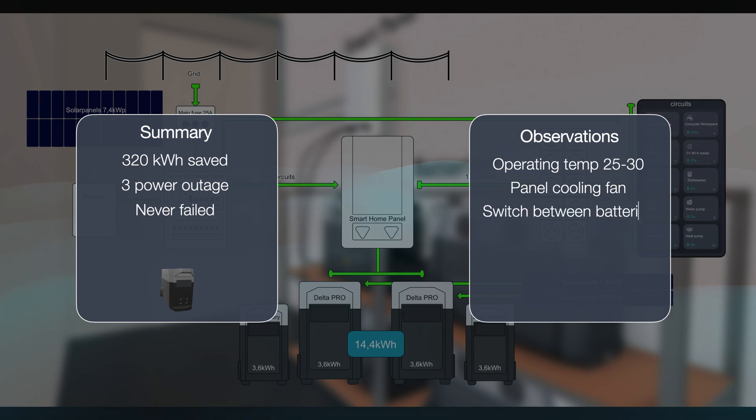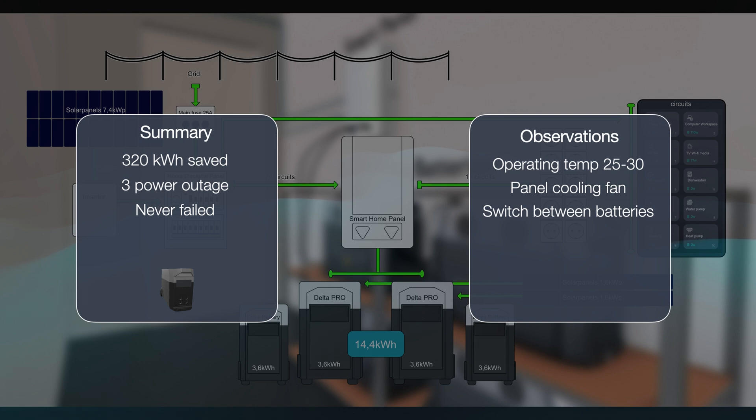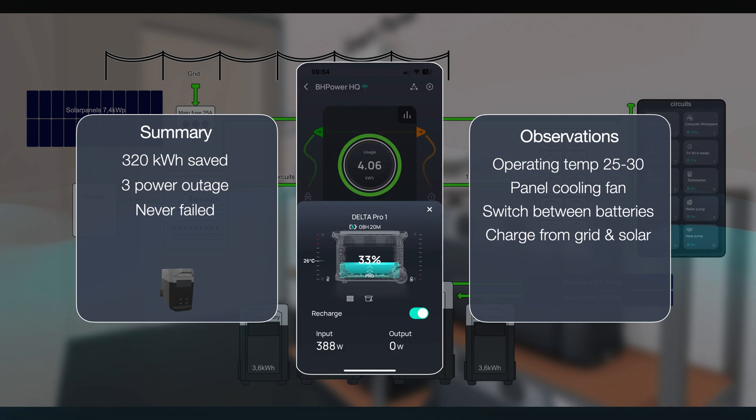The smart home panel just works and seamlessly switches between the batteries to supply power to the smart home panel. Most often power is delivered from one of the batteries, but if demand and the house load is high it uses both batteries. We've also observed that during daytime when we have enough power from our grid-tied solar array, we can set the batteries to be recharged by both the grid-tied solar panels and the solar panels connected directly to the batteries.